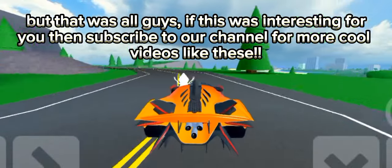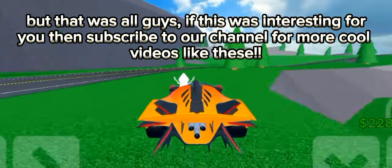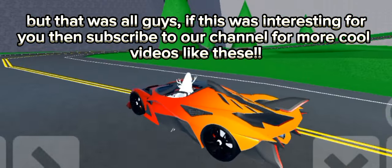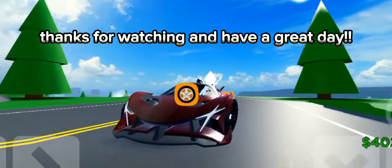But that was all, guys. If this was interesting for you, then subscribe to our channel for more cool videos like these. Thanks for watching and have a great day.